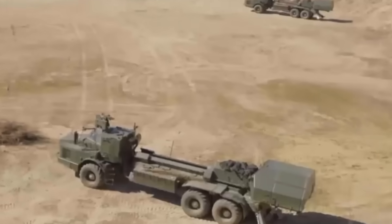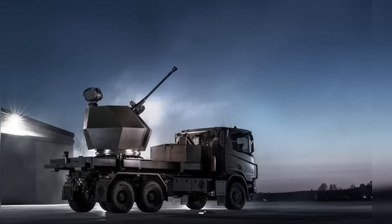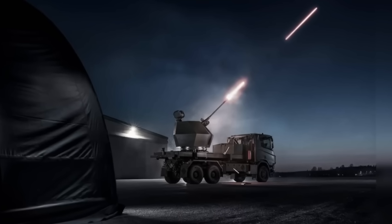Third, it comes with modern fire control and sensor integration. The gun alone is useful, but the real power is the sensor-to-shooter loop. When a radar, electro-optical trackers, and command and control share a common picture and program each round's fuse in milliseconds before launch, the outcome in a contested sky becomes very different.